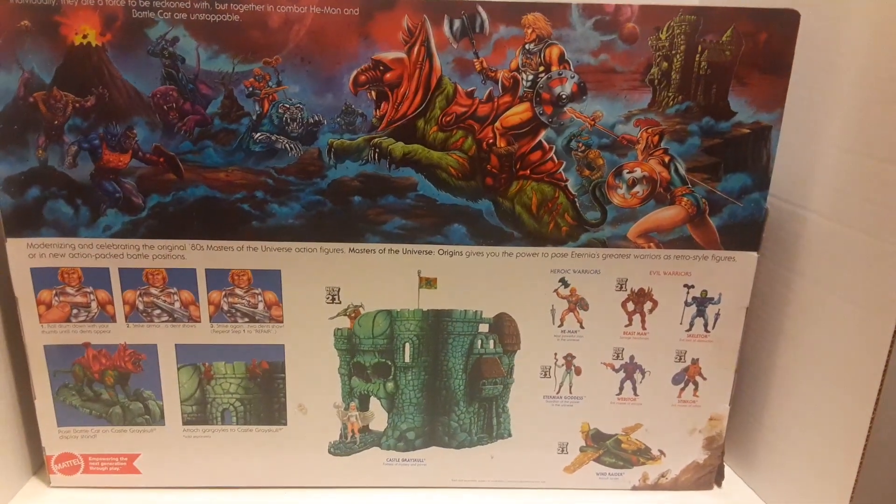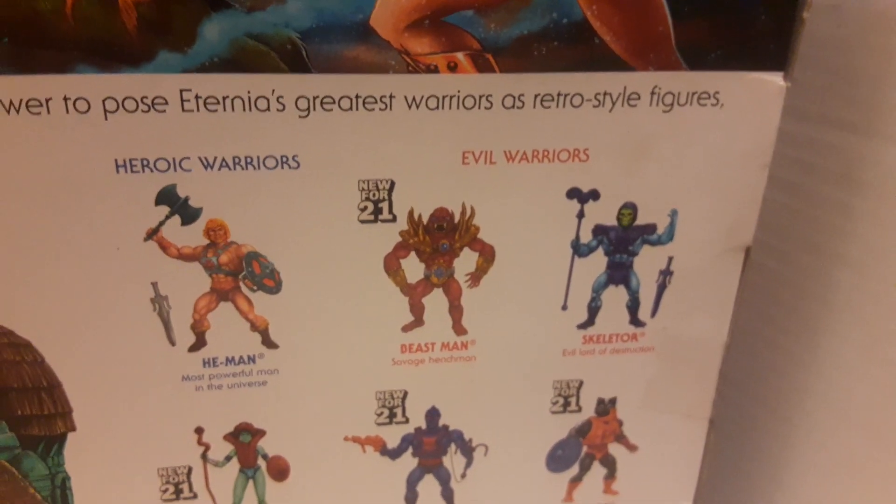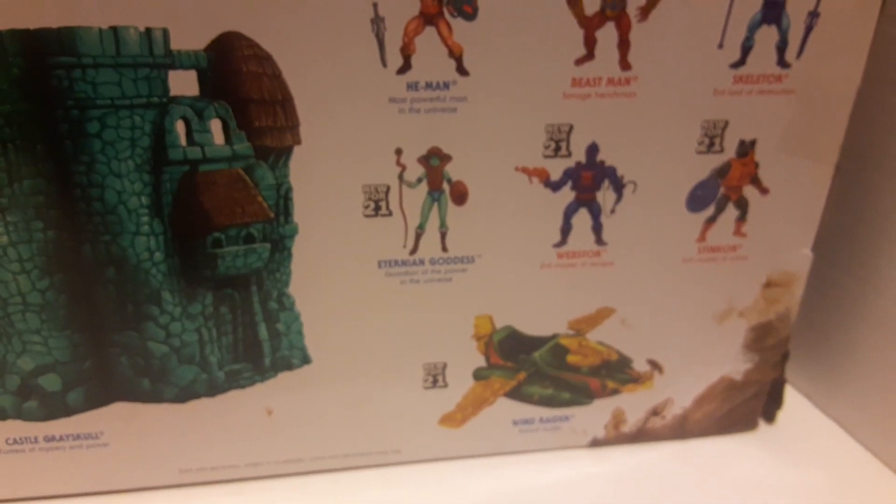And you've got the next wave — I believe that's wave six — with Lords of Power: Beastman, Webstor, Stinkor, and then the Eternian Goddess, the Green Tela basically. And then of course the Wind Raider and Castle Grayskull.